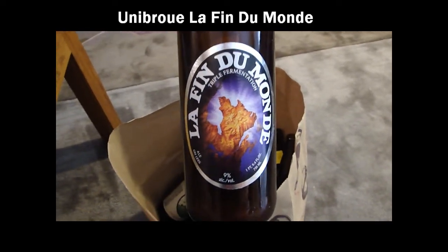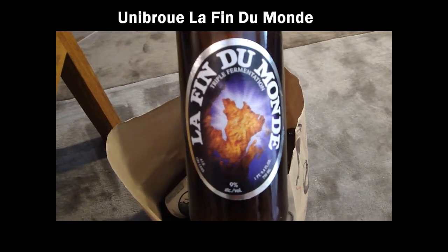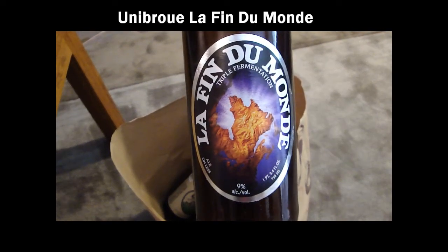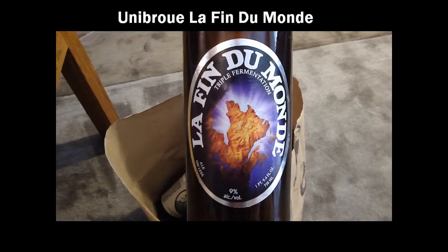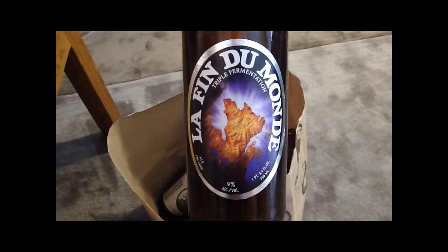Le Fin Du Monde. I've been meaning to try this for a long time. It wasn't until Chris at Beer Gate Nation did a review on it that I thought, okay, I've got to try this now. So I had that one last night. Definitely a good triple — I'd recommend it.